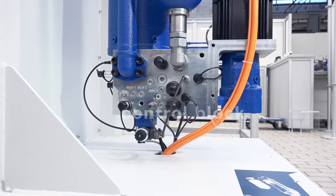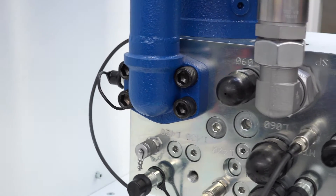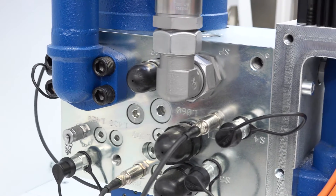Control block for pressure relief function with two-stage hydrostatic gearbox and sensors for pressure, temperature, and position.